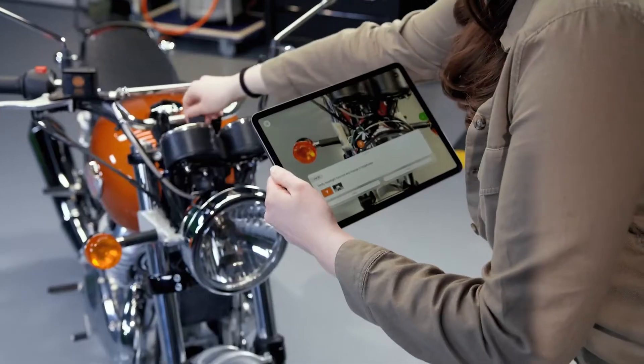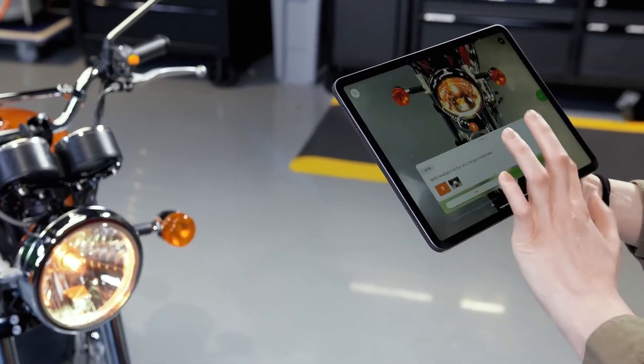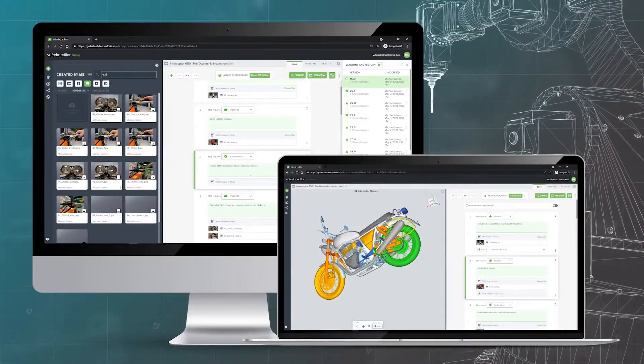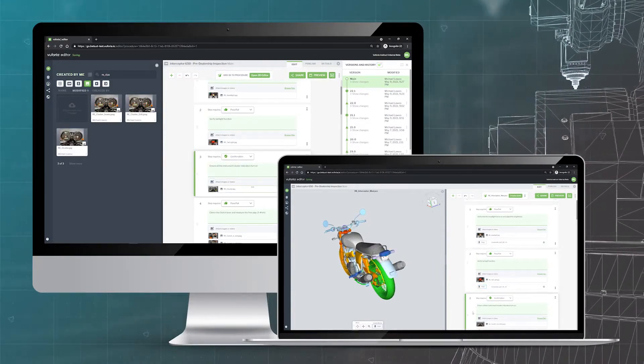Vuforia Instruct makes visual inspections a lot more visual, a lot more intuitive, and a lot more accurate. Instruct is the fastest and easiest way to author and scale CAD-based work instructions for frontline workers.